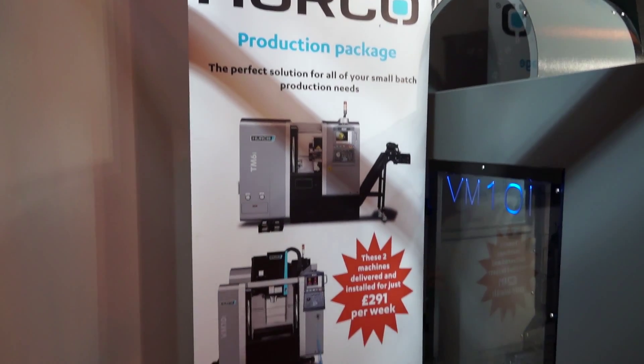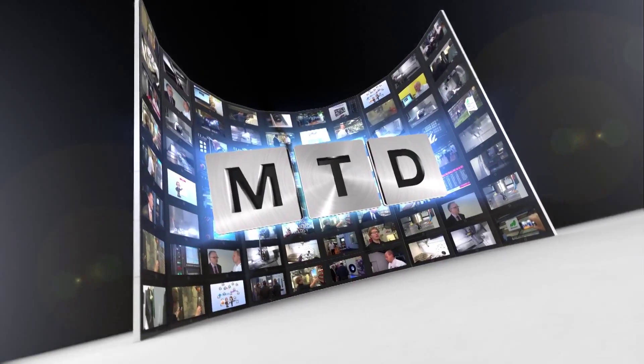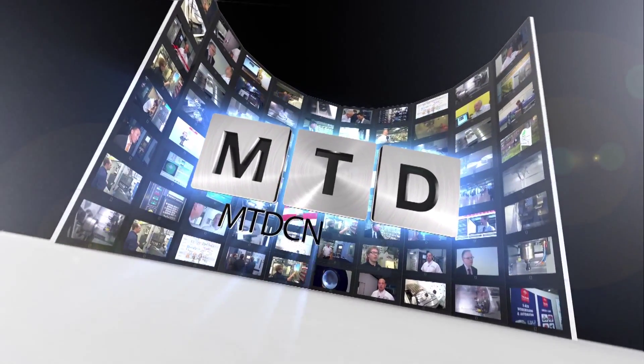Selling the machines from the stand saves a little bit of delivery does it back to base? Yeah, we normally bring them back and prepare them, but certainly it's not a bad idea to stick them on the truck and send them somewhere straight afterwards.